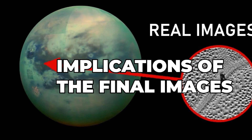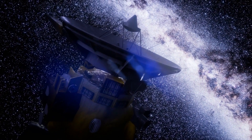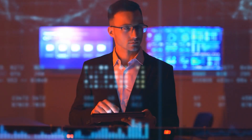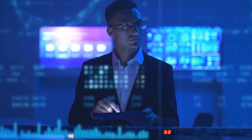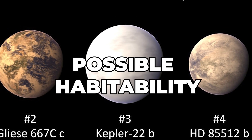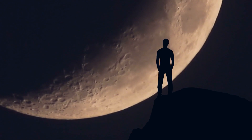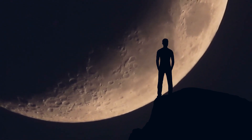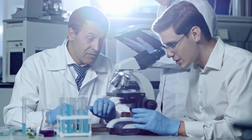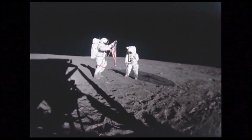The final images of Titan captured by the Cassini spacecraft have significant implications for future space exploration and scientific research. One key implication is possible habitability — the presence of hydrocarbon lakes and organic molecules on Titan has led to speculation about the possibility of life existing on this moon. Future missions to Titan could focus on studying these features in greater detail to determine whether they could support life.